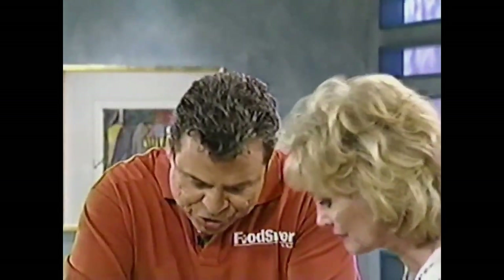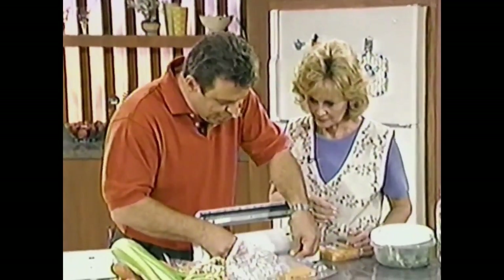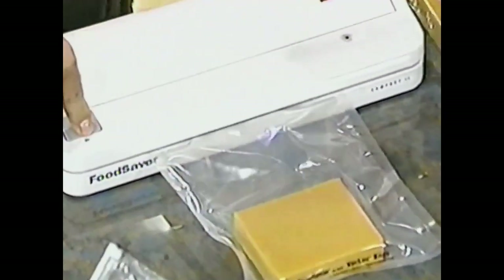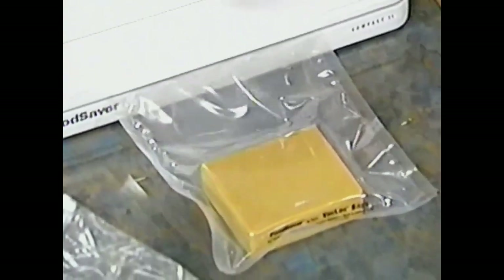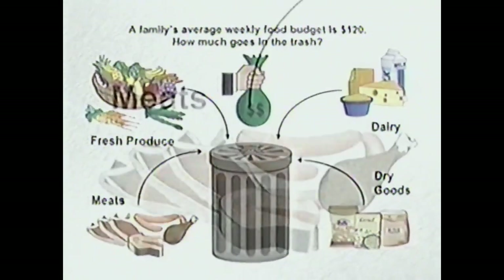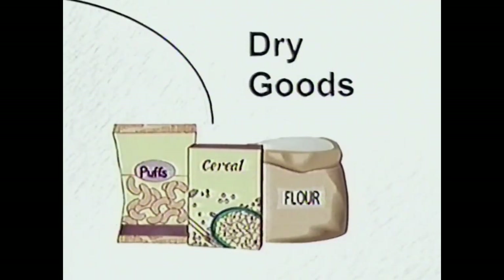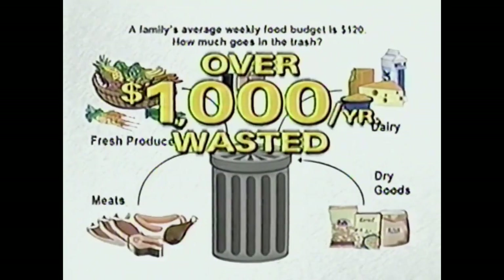Every time you want to get into that cheese, just cut right below the seal, take out the cheese, and re-vacuum-save it. Is it worth five seconds to save the cheese instead of throwing it away? If you don't, you're throwing away so much money. I know from my own personal experience I was throwing over $20 a week away — things like meats with freezer burn, cheese, and dry goods. You can throw away over $1,000 worth of food every year unless you use the Food Saver.